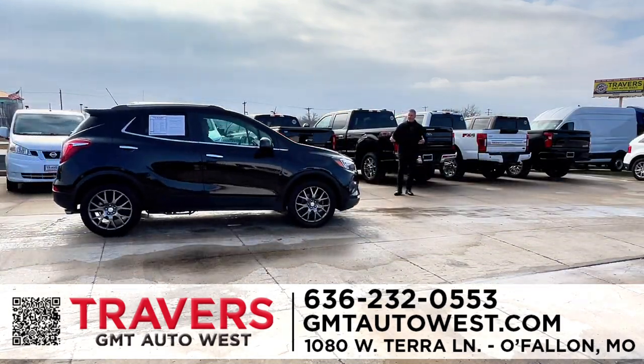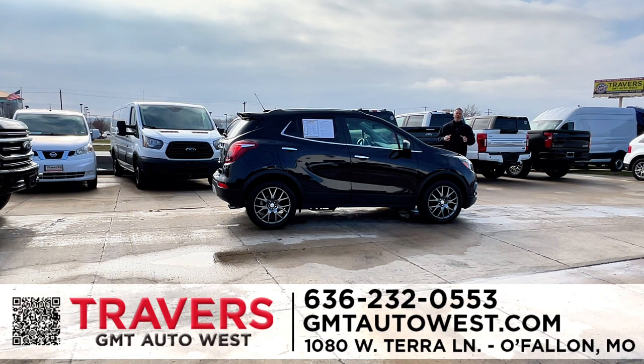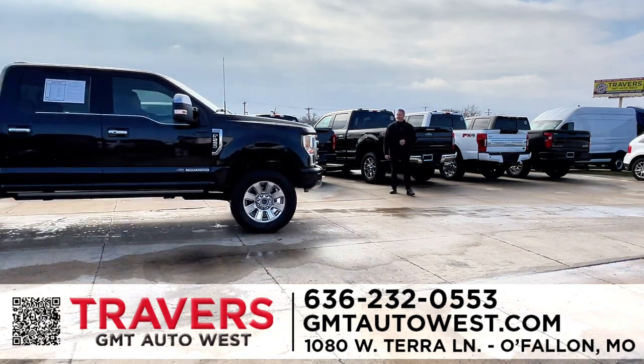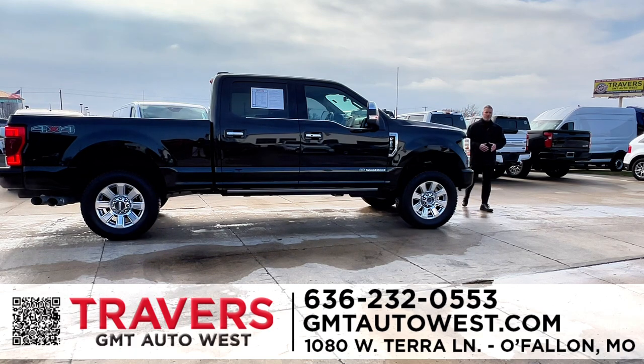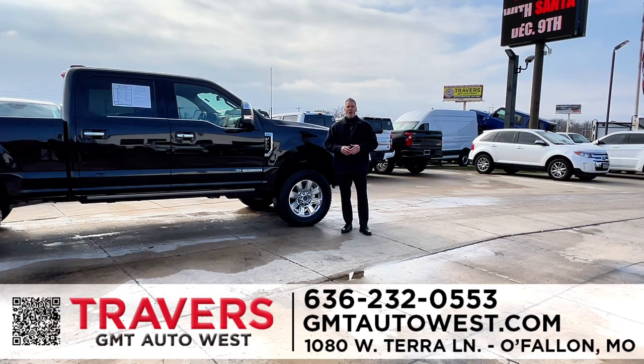Here's another really nice vehicle if you don't want a full-size SUV — a 2020 Buick Encore, front-wheel drive, great on gas. You can get into this vehicle with zero money down. We have so many programs going on right now — financing for everyone at Travers GMT West, regardless of your credit situation. We're going to end the show with a really nice 2021 Ford Platinum Edition truck. We do the show every week — we appreciate everybody tuning in. We love all your input. We have pictures with Santa coming up. View all inventory at gmtautowest.com. Even if you're just looking to sell your vehicle, we pay cash, top dollar, and we pay referrals for sent business. Travers GMT West, O'Fallon, Missouri, Highway 70 and Bryan Road.